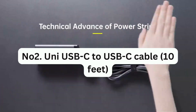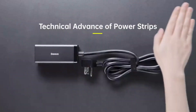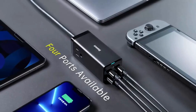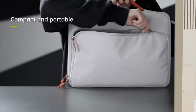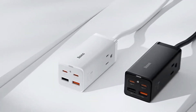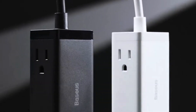Number 2: Uni USB-C to USB-C Cable, 10 feet. This is a longer, braided cable designed specifically for charging laptops. It offers greater flexibility for even the largest laptops that require high wattage. It can support up to 100 watts of power, which is sufficient to charge the latest 16-inch MacBook Pro. With regular discounts and coupons, it's often available for as low as $8.19.